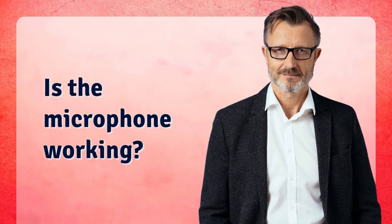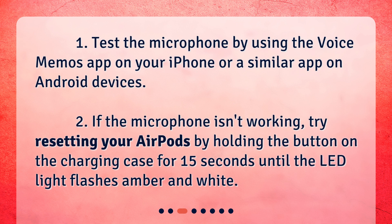Is the microphone working? Test the microphone by using the Voice Memos app on your iPhone or a similar app on Android devices. If the microphone isn't working, try resetting your AirPods by holding the button on the charging case for 15 seconds until the LED light flashes amber and white.